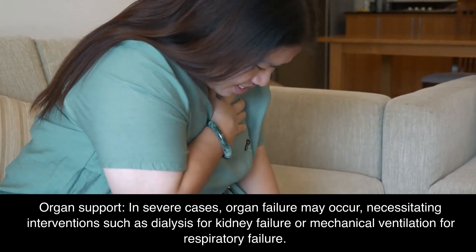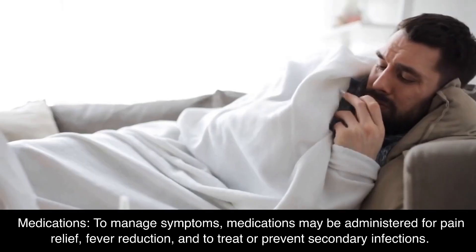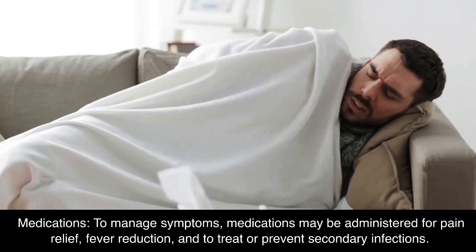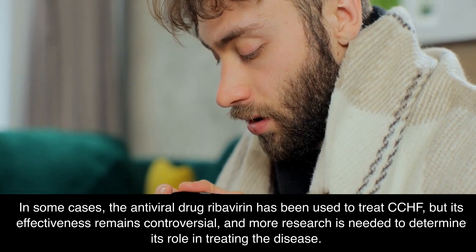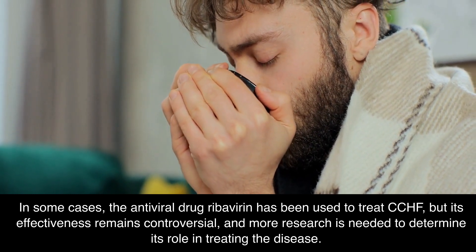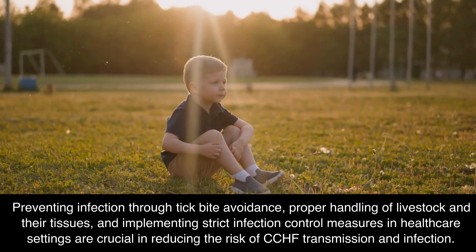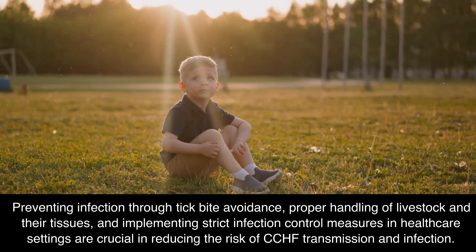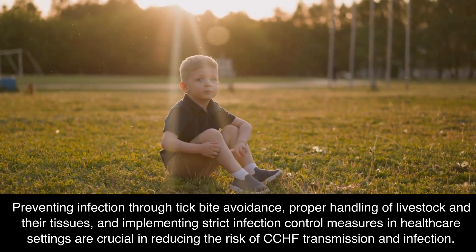In severe cases, organ failure may occur, necessitating interventions such as dialysis for kidney failure or mechanical ventilation for respiratory failure. Medications may be administered for pain relief, fever reduction, and to treat or prevent secondary infections. In some cases, the antiviral drug ribavirin has been used to treat CCHF, but its effectiveness remains controversial and more research is needed. Preventing infection through tick bite avoidance and proper handling of livestock are also crucial.